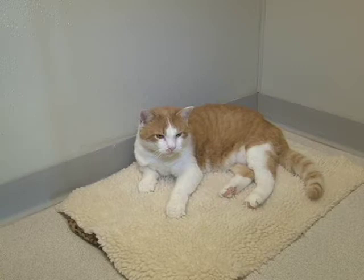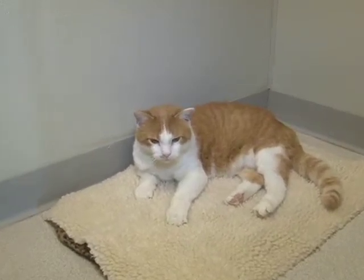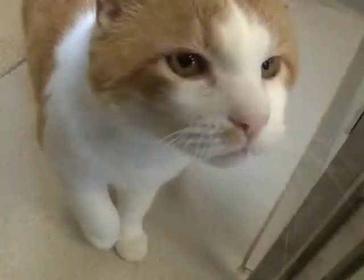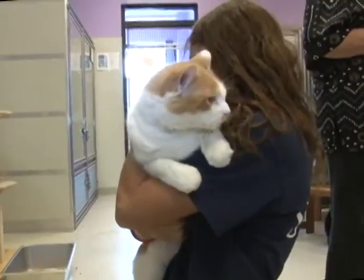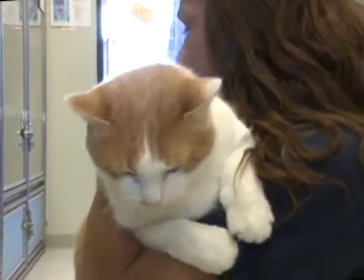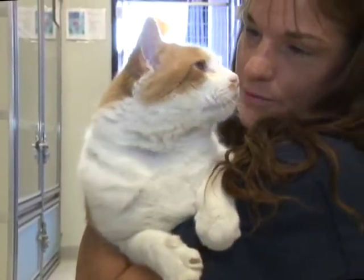Her name is Ginger. This gorgeous boy is Cody. Cody is a neutered male, short-haired, orange tabby with some white on him. He's about four years old. He came in as a stray with his brother, and he's checking out the camera. His brother is no longer here, but he's still here waiting for a home. He doesn't mind being brushed, doesn't mind being picked up, and likes to be pet.